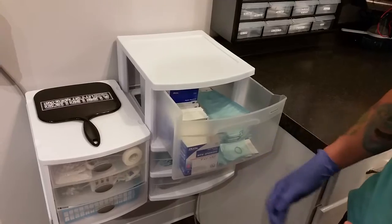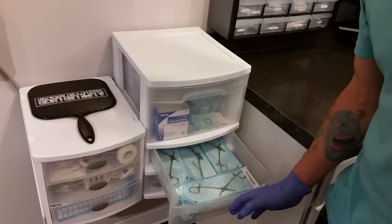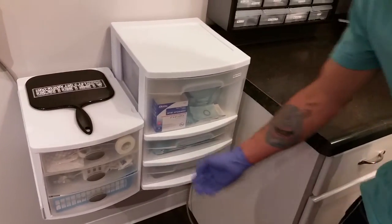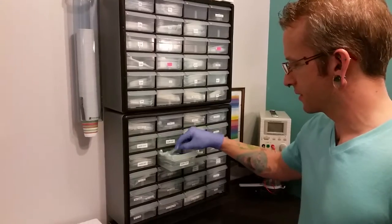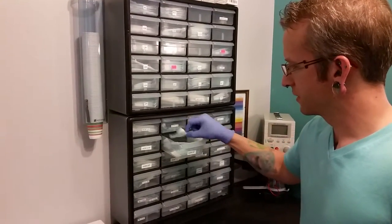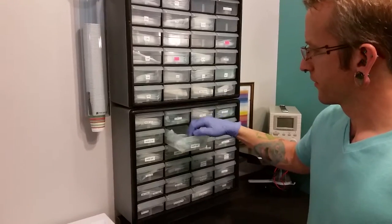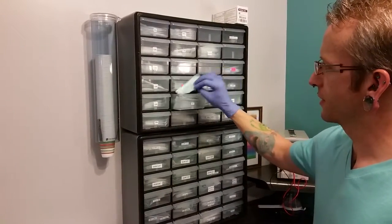Gauze pads and big ol' rings. Disposable, reprocessed tools. More reprocessed tools in here. Mostly captive bead rings in this drawer here, and some more captive bead rings. Up here, stock needles and tapers.